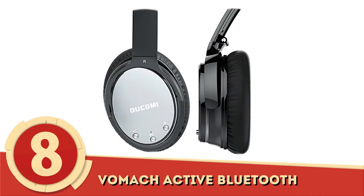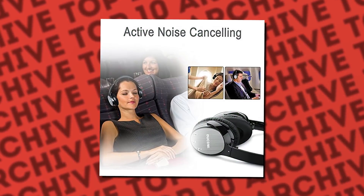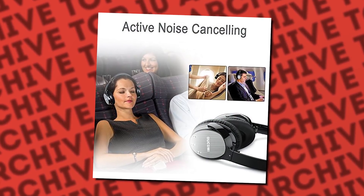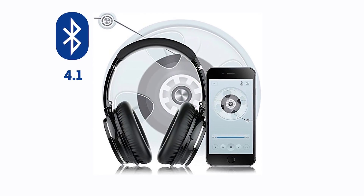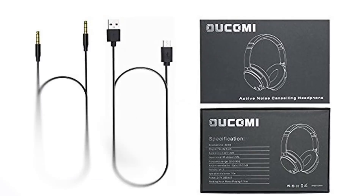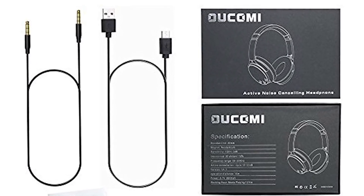Number 8: Vomok Active. Bluetooth wireless and compact, the Ucomi's Vomok over-ear headphones may be a little on the basic side, but they have everything one would need for a pleasing audio experience. Noise cancellation helps to reduce surrounding noises up to 20 decibels, while the built-in Bluetooth 4.1 allows for a quick, easy, and stable audio connection, while an auxiliary port lets you connect to your device without the concern for Bluetooth.